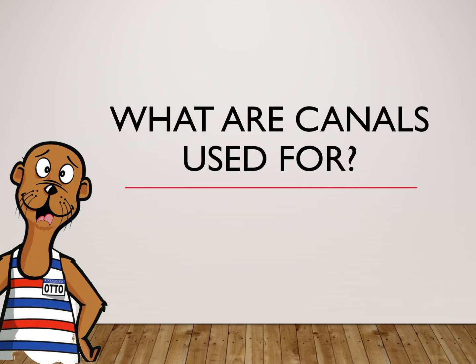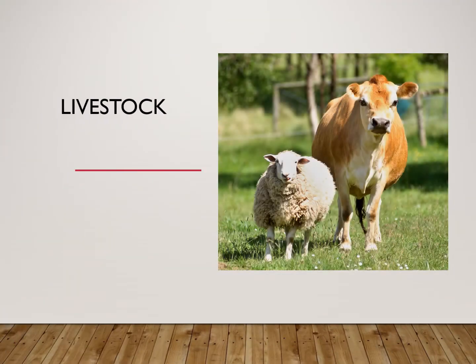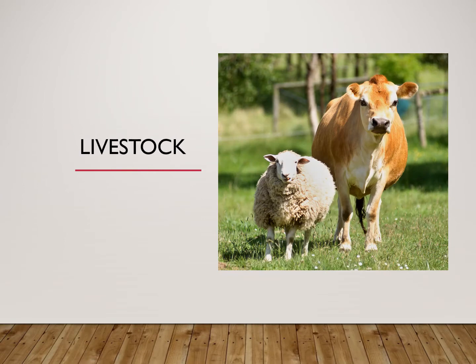do you know why they were built in the first place? Everything needs water to survive, including livestock. They rely on our canals for drinking water and to grow the food they eat.